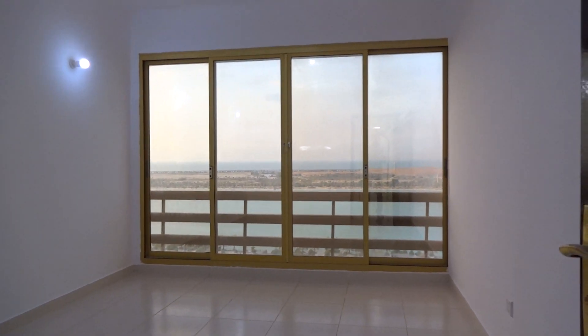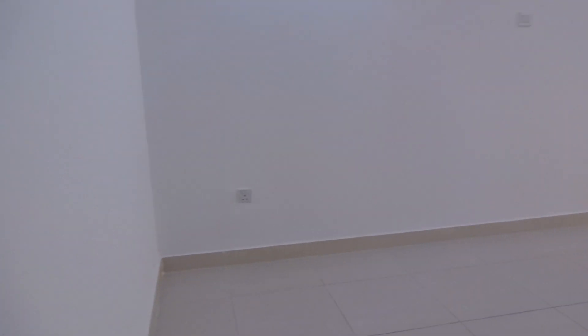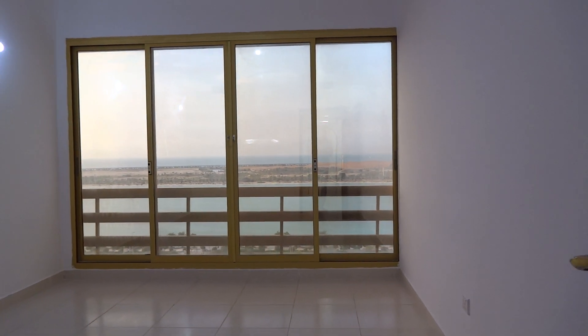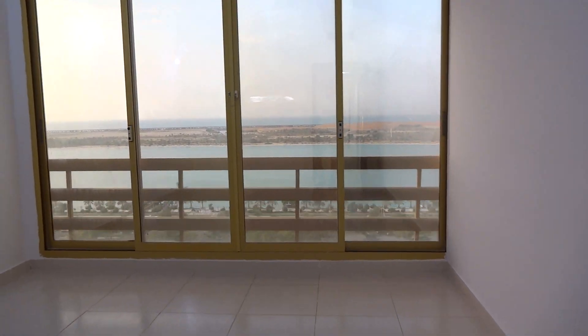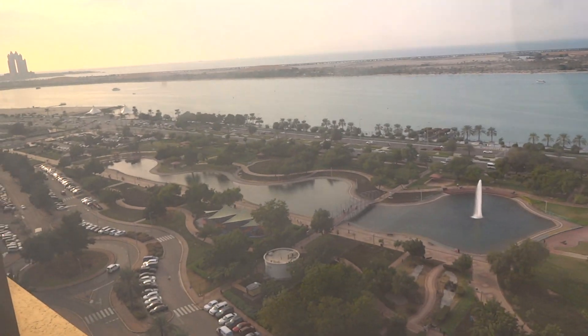There are three bedrooms. This is the smallest one — it's a really good-sized bedroom. Worth mentioning again that this is the smallest one. It has a sea view and a park view as well.